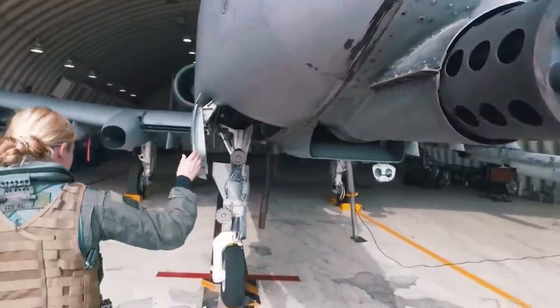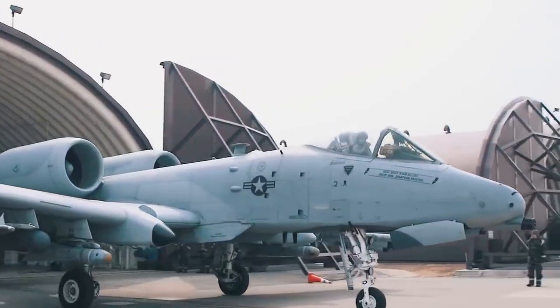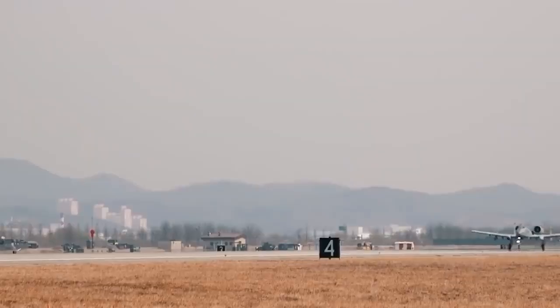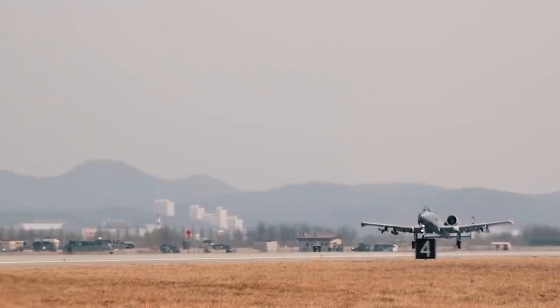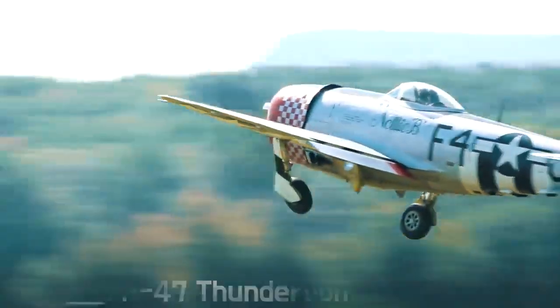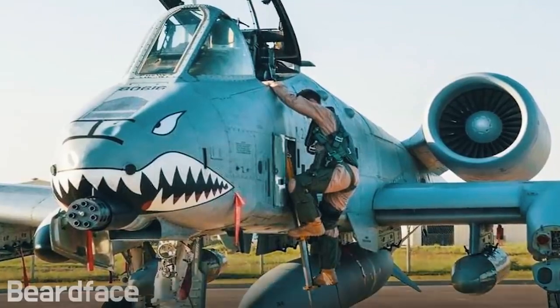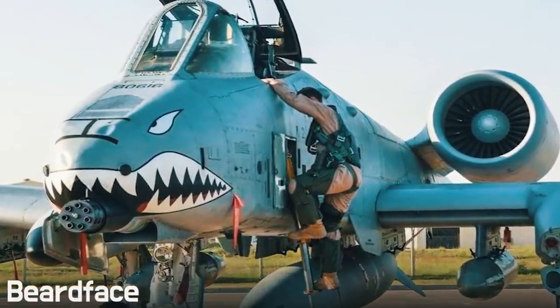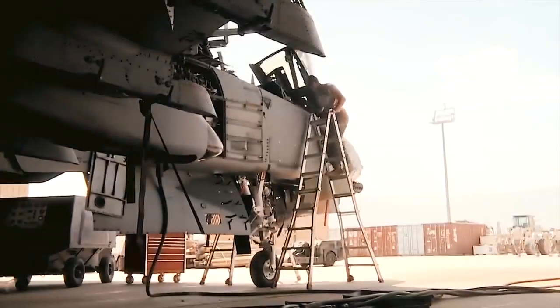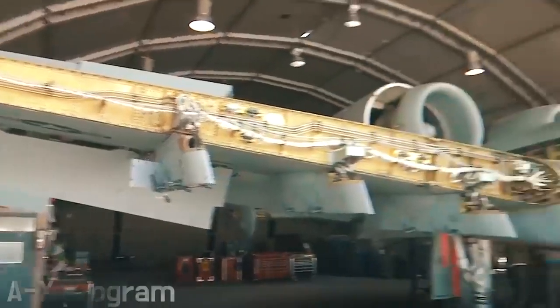The A-10 Thunderbolt 2 is a single-seat jet aircraft whose main task was to provide air support for ground troops, both in local wars and in a major war in the European theater. It was named after one of the most successful fighters of World War II, the Republic P-47 Thunderbolt, though pilots affectionately called it 'Beardface.' The history of its creation begins more than half a century ago, together with the launch of the AX — Attack Experimental — program.